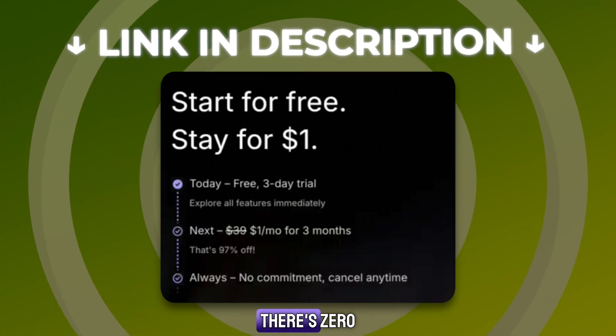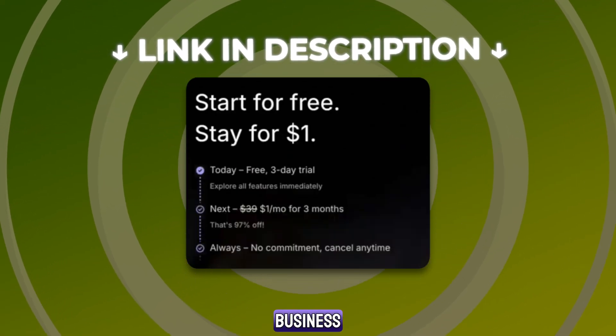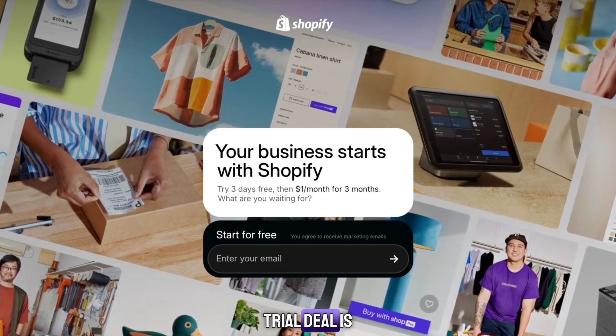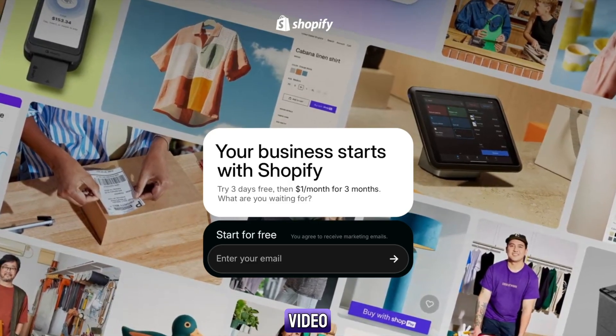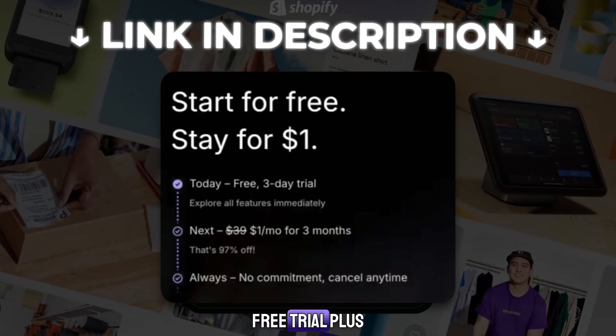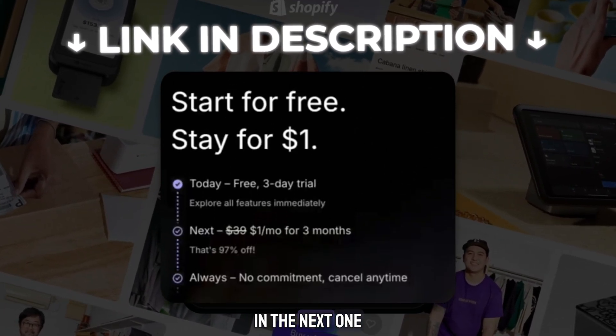It's free to try, there's zero risk, and it could be the start of your next big online business. Thanks for watching. And again, the best Shopify trial deal is waiting for you right below this video. Use my link in the description to get your three-day free trial, plus three months for just $1. Don't miss out, and I'll see you in the next one.